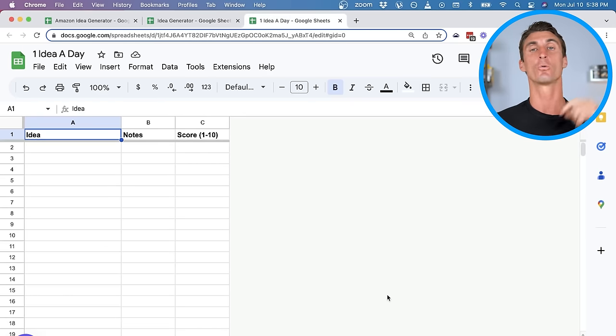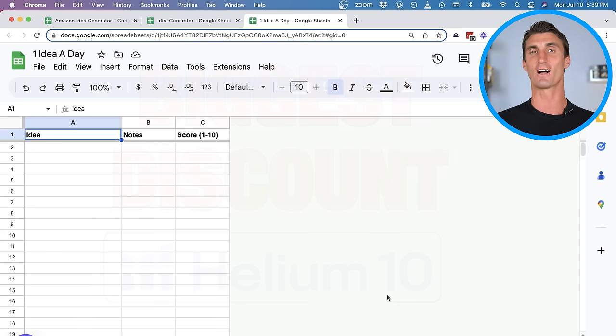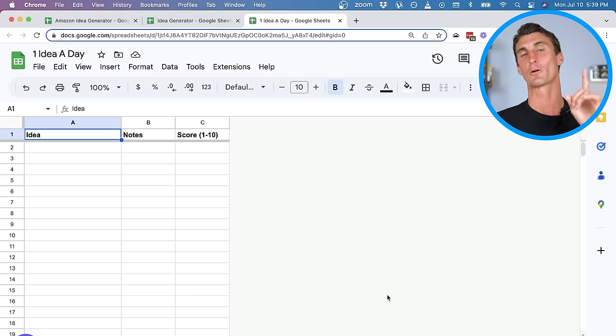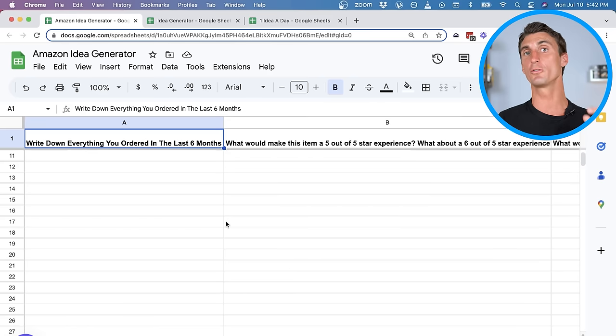On top of all that, when you join the $1 product research challenge, I'm going to give you access to the biggest discount on Helium 10 — it's such a big discount that they told me I can't tell you what it is publicly, I have to put it behind a paywall. I've taught this method to a ton of students with some crazy success stories: Mina created an Amazon FBA business doing over $100,000 in sales every month; Brent did a million dollars; AJ did $500,000 in his first year; Jeremy's product does $30,000 per month; and Andrew has done over half a million dollars in sales.